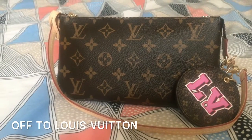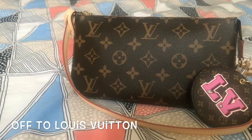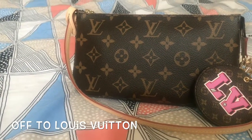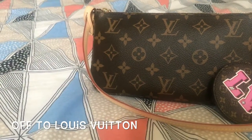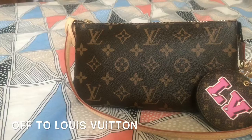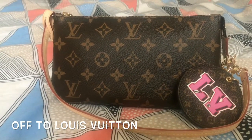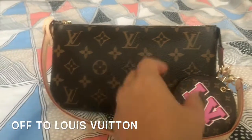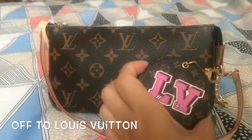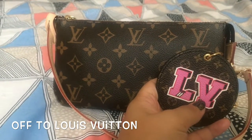I hope everyone is having a fabulous weekend. Today I'm going to Westfield Shepherd's Bush to pick up my clé for my Alma BB that I had hot stamped. This is the purse I'm going to use for today. I've got this bag charm with that monogram print in it, and I like the pink LV lining in there.